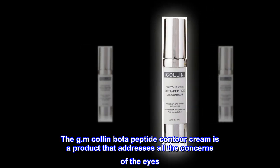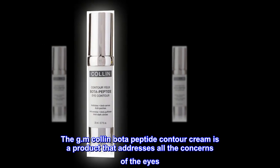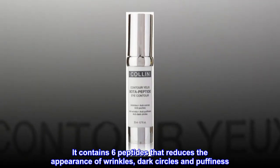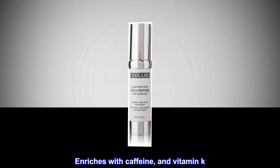The G.M. Collin Bota Peptide Contour Cream is a product that addresses all the concerns of the eyes. It contains six peptides that reduces the appearance of wrinkles, dark circles and puffiness. Enriched with caffeine and vitamin K.